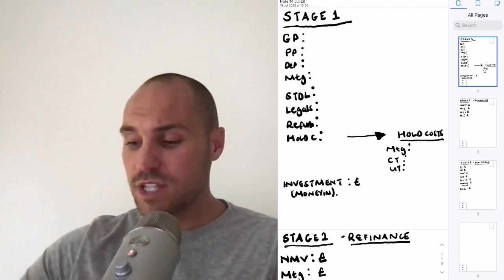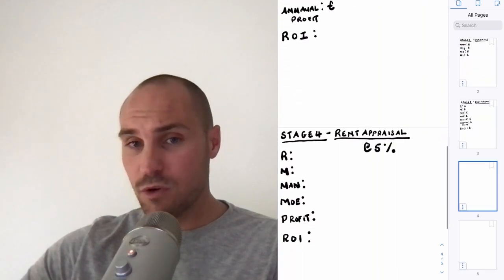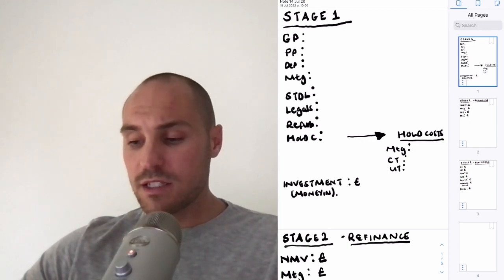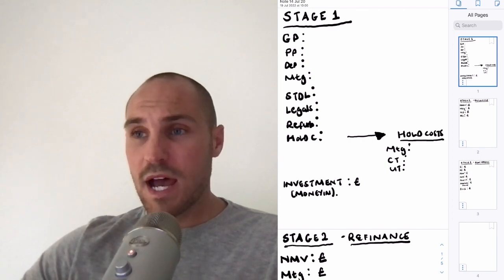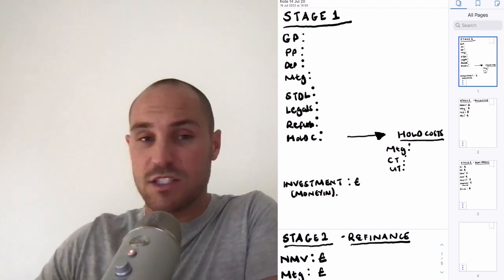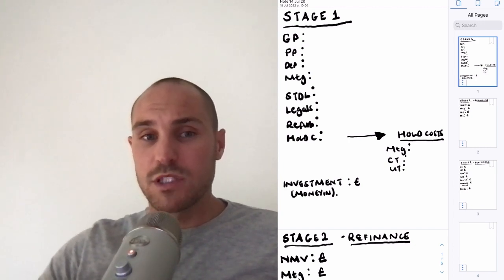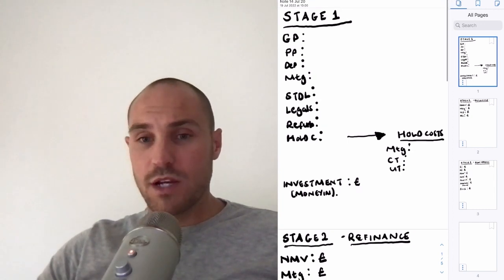We're going to do a working calculation here. I've set this up so we can go through each stage: stage one, stage two, stage three, and stage four. If you're following along, pause the video and grab a calculator. My aim is that by the end of this video you'll be completely comfortable running the numbers for the Buy Refurbish Refinance strategy.